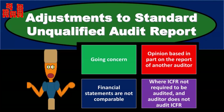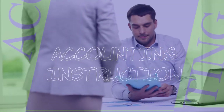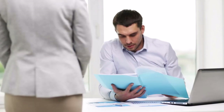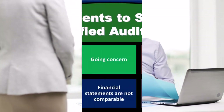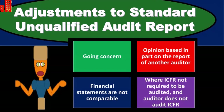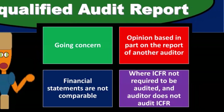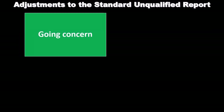In this presentation, we will discuss adjustments to the standard unqualified audit report. These are items that aren't going to pull us away from the unqualified opinion — we still have the unqualified opinion — but there are going to be adjustments to it. The report will be altered or adjusted, although not to a qualified report. It's still unqualified, still the highest report, although the format will be adjusted for some of these items.